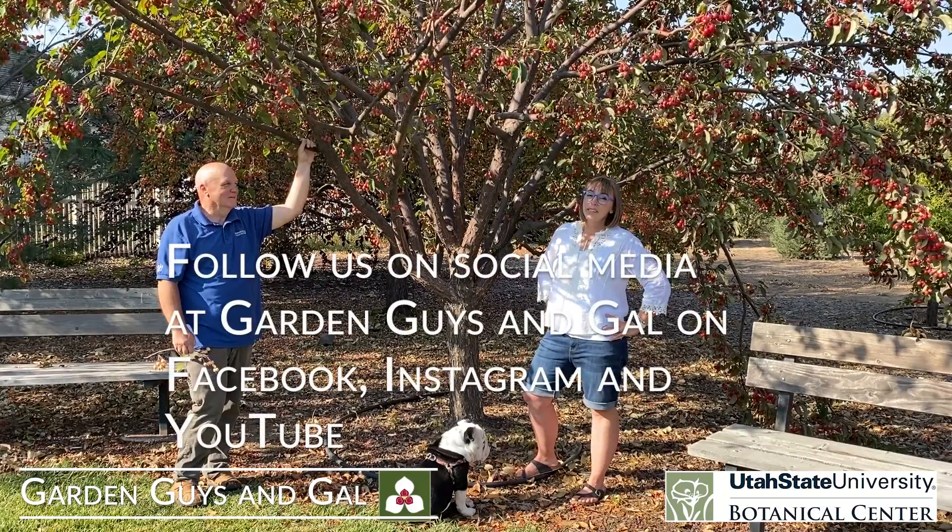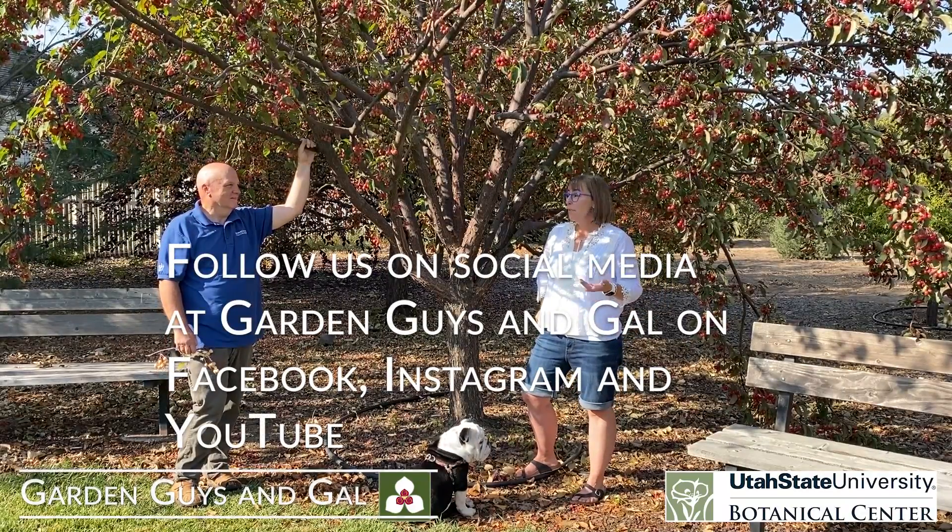Thanks for watching. Follow us on Facebook and Instagram at Garden Guys and Gal, and happy gardening. Bye-bye.